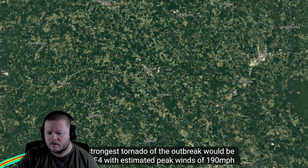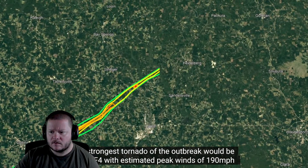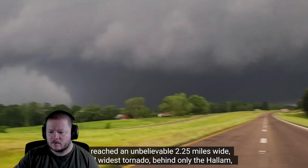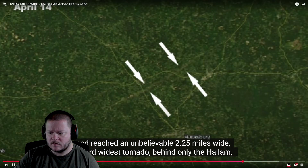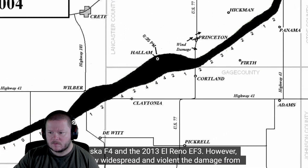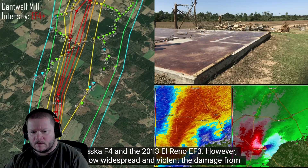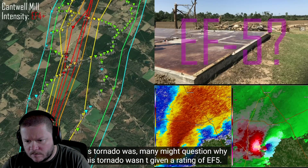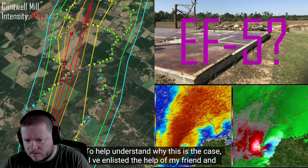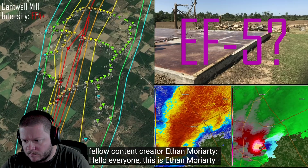The strongest tornado of the outbreak would be rated EF4 with estimated peak winds of 190 miles per hour and reached an unbelievable 2.25 miles wide — the third widest tornado, behind only the Hallam, Nebraska F4 and the 2013 El Reno EF3. However, given how widespread and violent the damage was, many might question why this tornado wasn't given a rating of EF5. To help understand why, Selton enlisted the help of Ethan Moriarty.